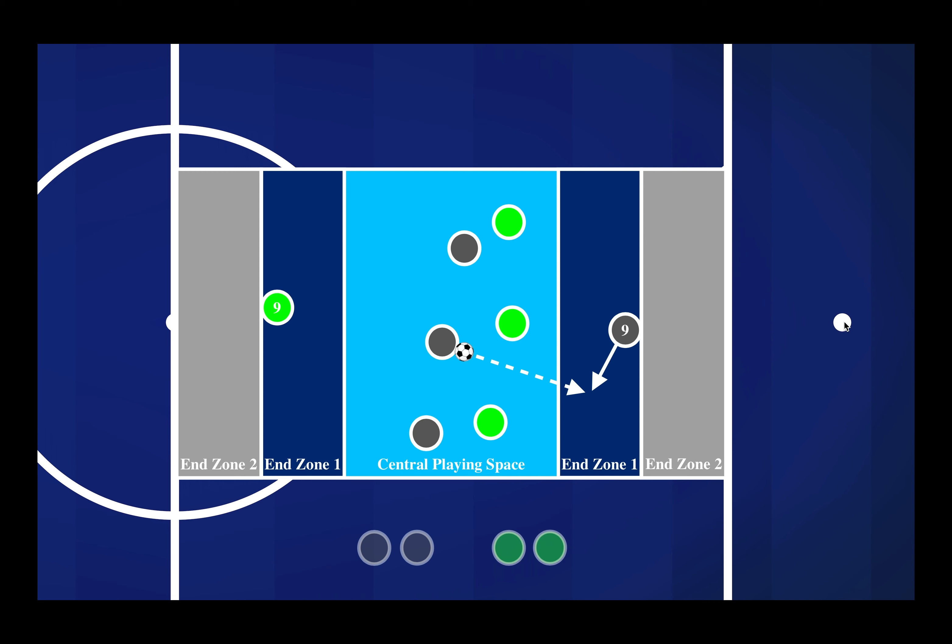The very first part of the activity we were simply trying to find our striker in what I labeled as end zone one. One of the main coaching points I was trying to bring out for the kids was that I wanted our number nine to get as high up the field as they can to create as much space for themselves to play in.